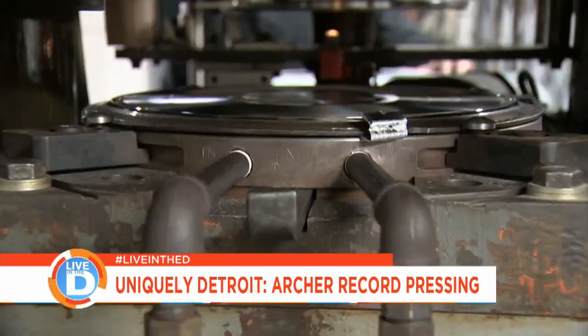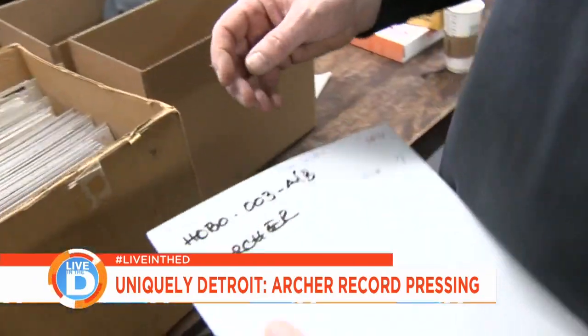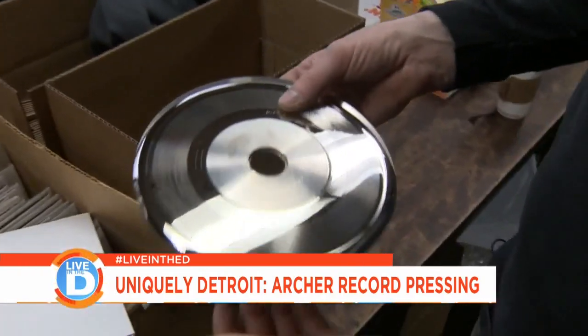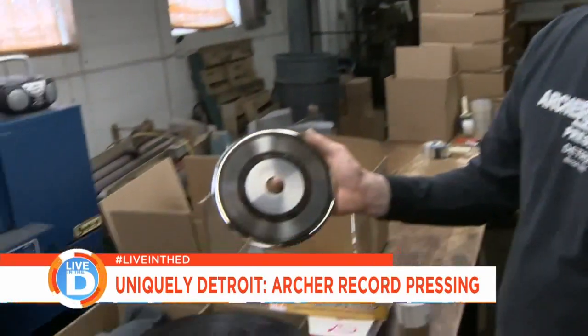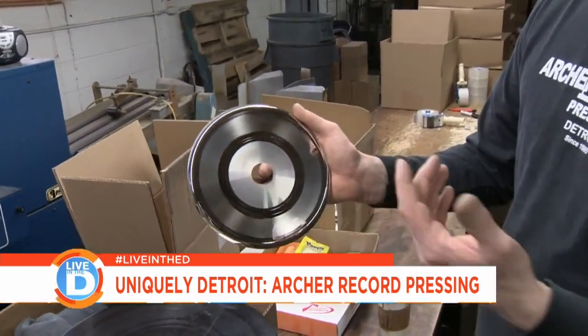Basically, you look at it and you fix it. The first step takes place at a cutting studio — they'll cut the record there. When they're done with it, they send it to a plating plant. The plating actually takes that lacquer and makes the metal parts. Then the metal parts come back from the plating plant, and that's what we load onto our presses to make the record.